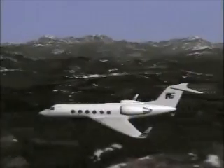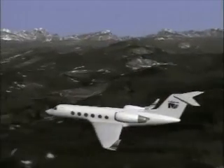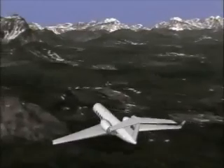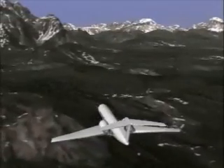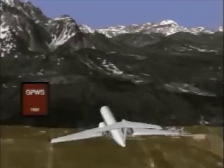Mode two warns flight crews of excessive closure rates with rapidly rising terrain. Using airspeed, rate of descent, and radar altitude, GPWS compares terrain below the aircraft to the flight path. If terrain rises significantly within 2,000 feet of the aircraft, a closure rate is measured.